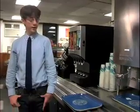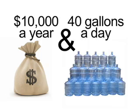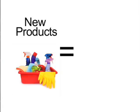One of the things we've been working on is eliminating trays. Not using trays saves over ten thousand dollars a year and 40 gallons of water a day. We also researched the janitorial products our school was using to clean the cafeteria and found alternative products that were not only better for the environment but cheaper than what we were using before.